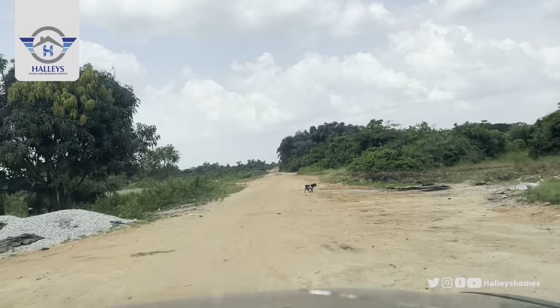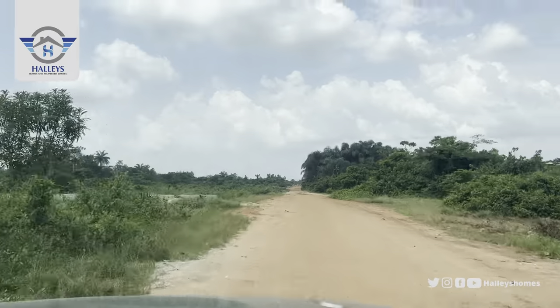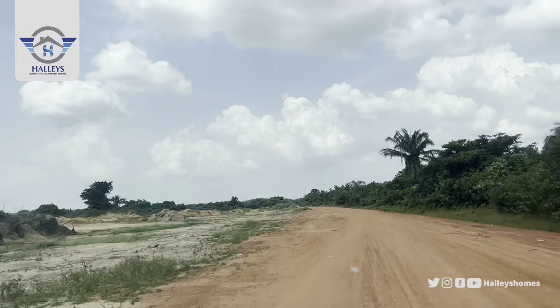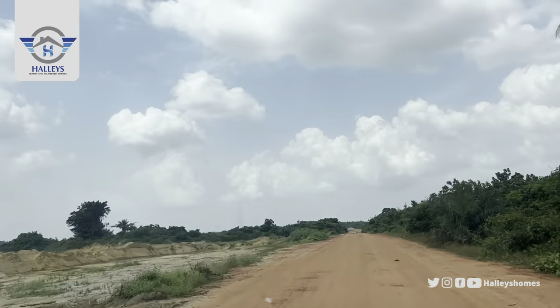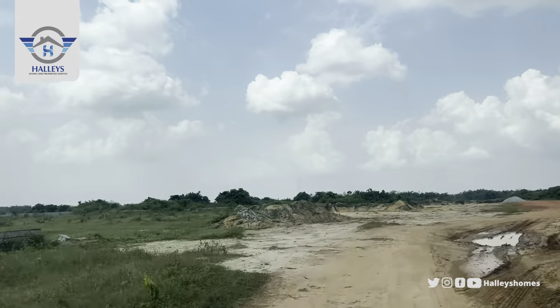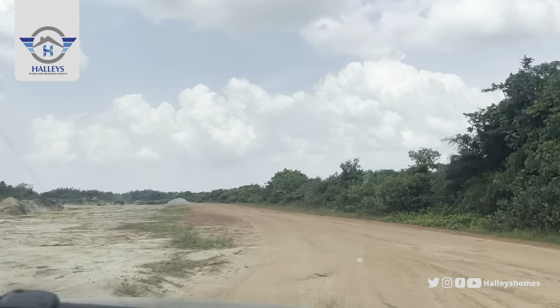We are going straight down through this road to Fairmont Green and Smart Estates — this is the same road that leads to Amen Estate and Hol Our Estate.